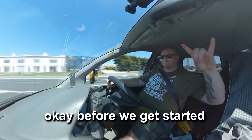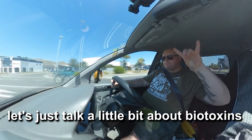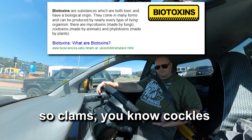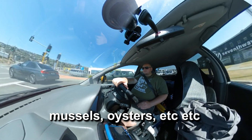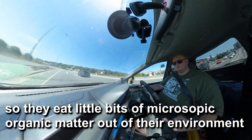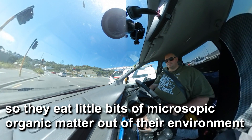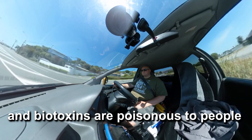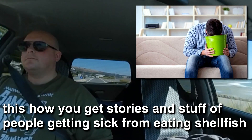Before we get started with harvesting some cockles out of the ocean, let's just talk a little bit about biotoxins. Clams, cockles, mussels, oysters, etc. — these shellfish are filter feeders, so they eat little microscopic bits of organic matter out of their environment. And they build up biotoxins, and biotoxins are poisonous to people. This is how you get stories of people getting sick from eating shellfish.